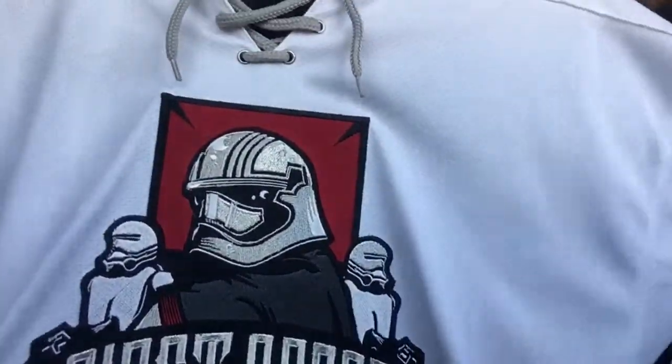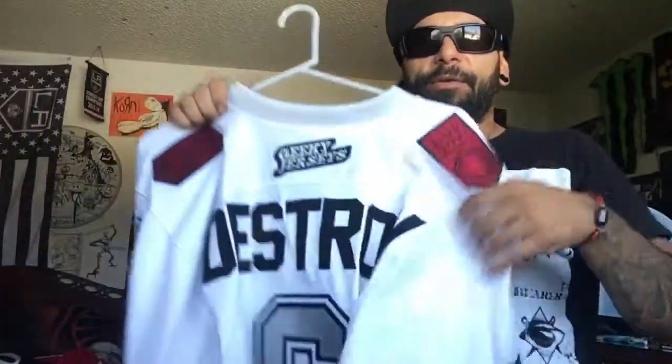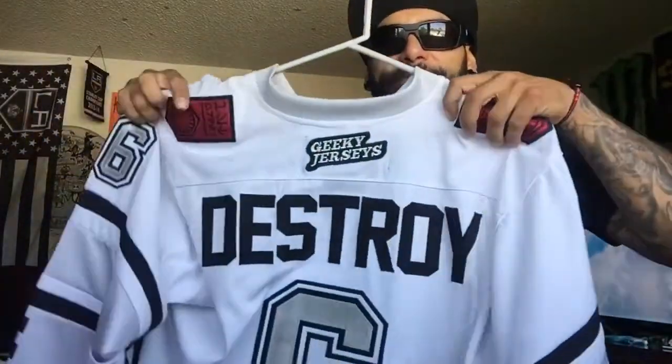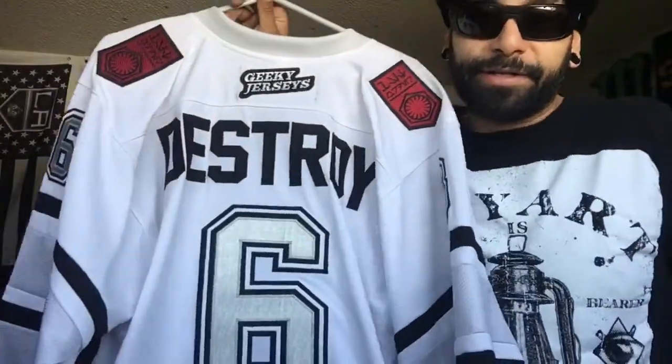Like I said, the quality is insane, love these things. I'll throw a link out to the geeky jerseys so you guys can check these out. Basically how it works is they'll come out with a new design and it's up for about a month — you have a month to jump in there, get what you want on it, and then maybe wait another month to get it.